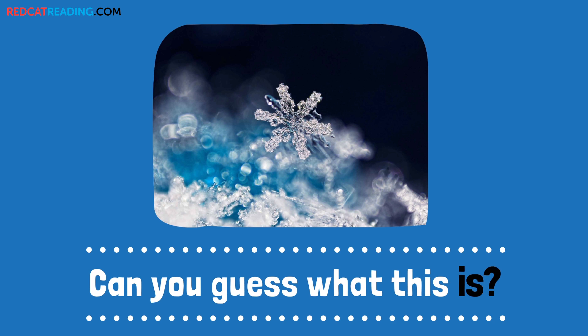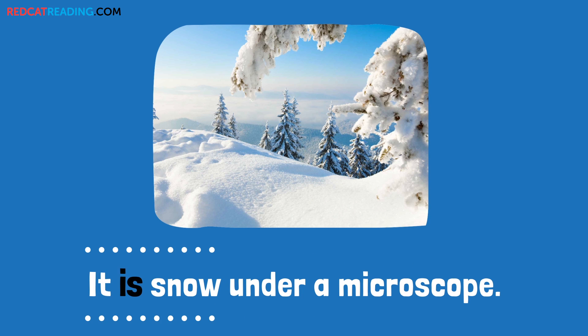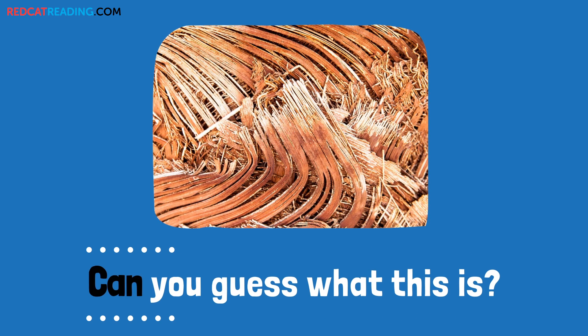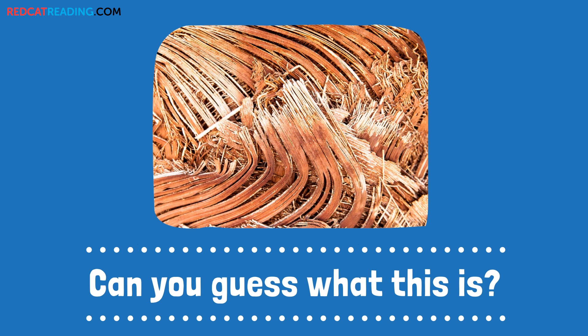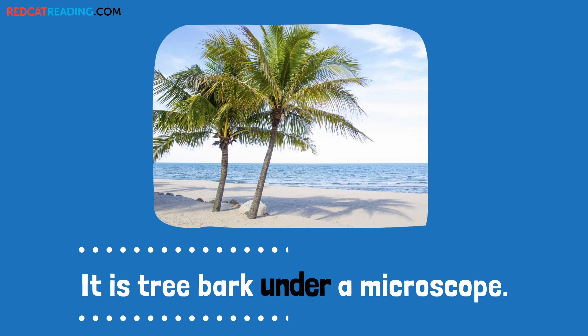Can you guess what this is? It is snow under a microscope. Can you guess what this is? It is tree bark under a microscope.